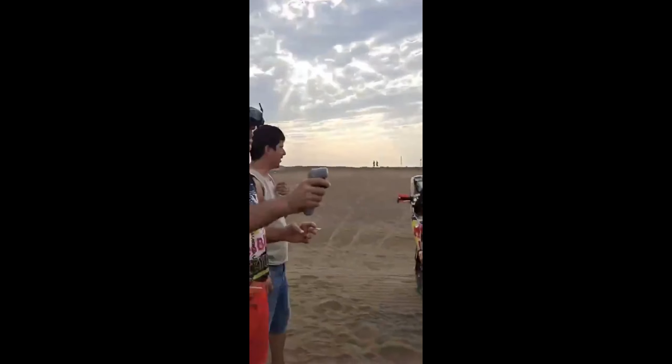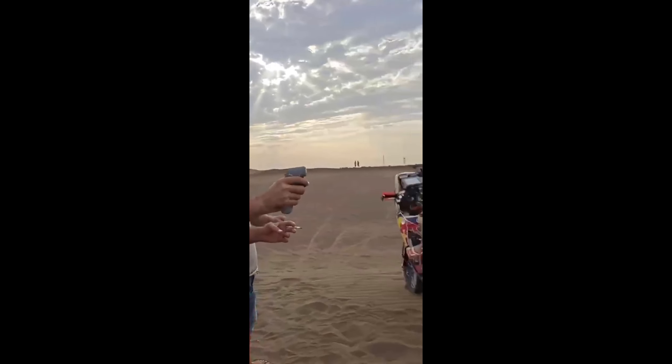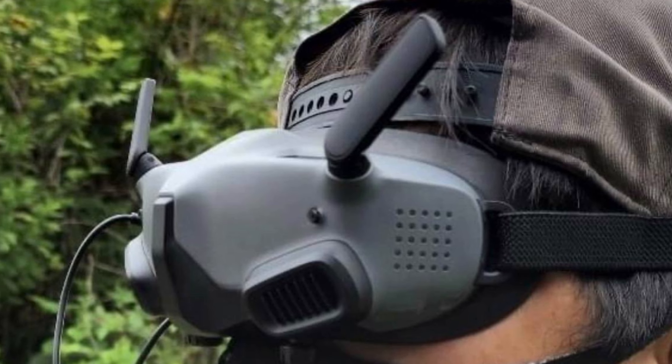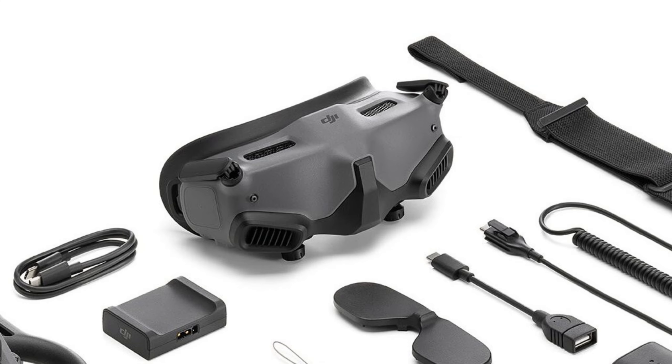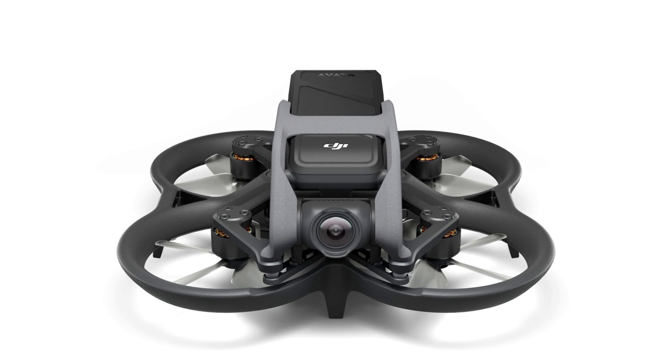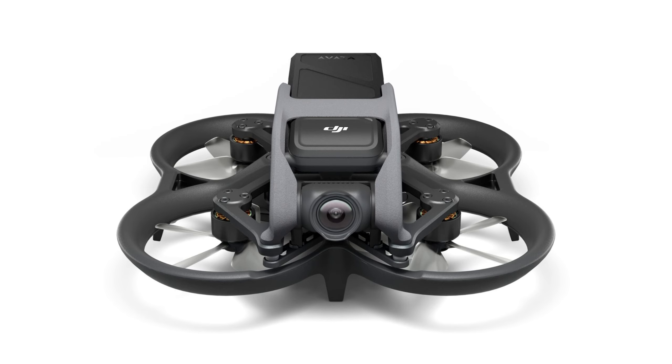New FPV goggles were made for the Avata — the DJI Goggles 2 — which provide a flight range of up to 12 kilometers. Of course they are digital. There are no ND filters for the drone yet, but I think they will appear very soon.